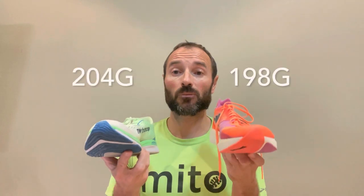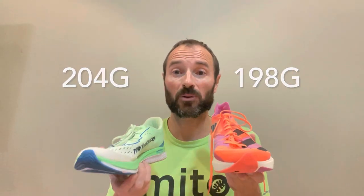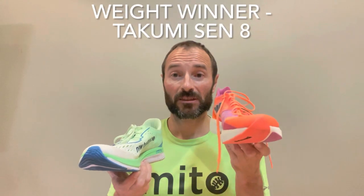First off let's talk about weight. I know weight isn't everything, but when you've got a 5K racer I think it's pretty important. On that front, the Takumi Sen is the winner.